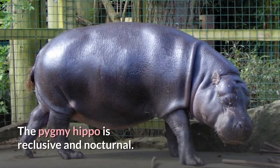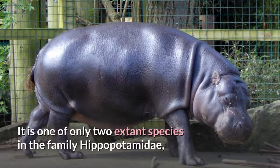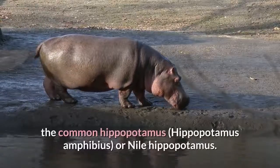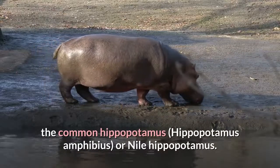The pygmy hippo is reclusive and nocturnal. It is one of only two extant species in the family Hippopotamidae, the other being its much larger relative, the common hippopotamus, Hippopotamus amphibius, or Nile hippopotamus.